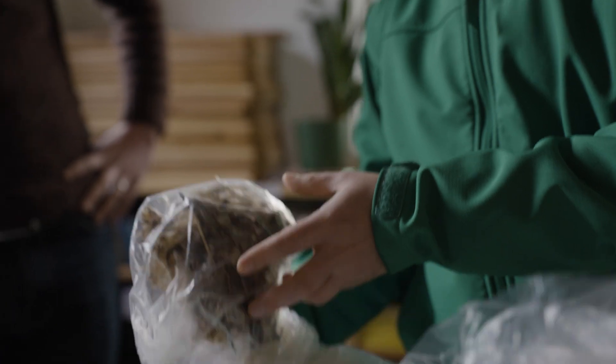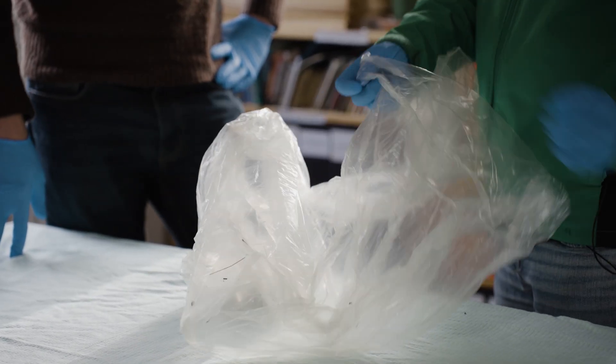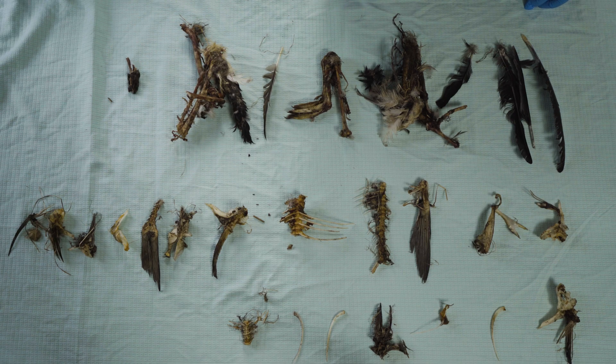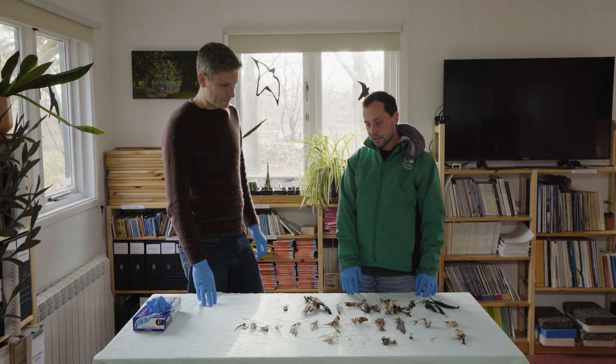These are fish remains — try not to breathe in too deeply is my advice. One of the ways we can study diet is by collecting prey remains from nests. What we've laid out today is all the items collected from 2024, and we've got quite a nice selection, but predominantly, as you can see, fish.